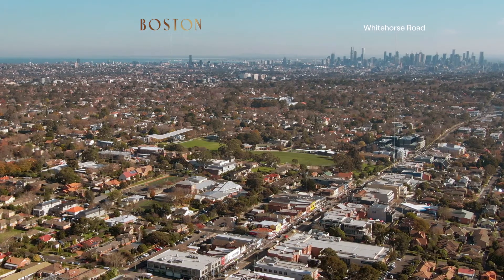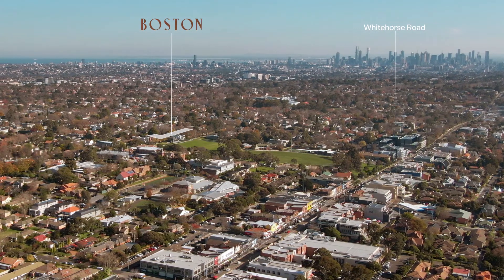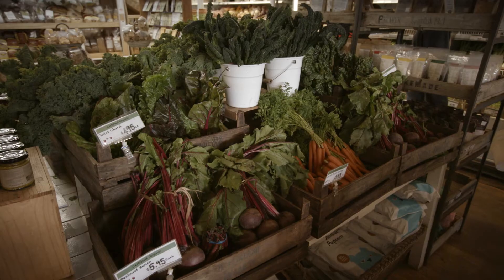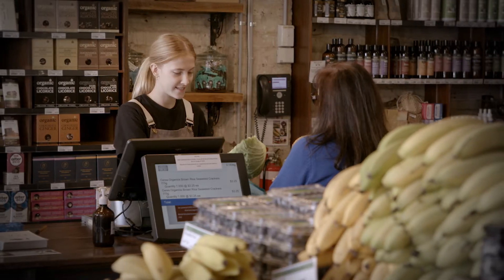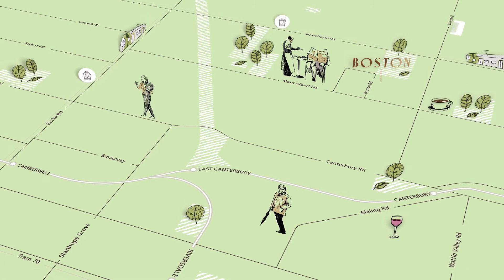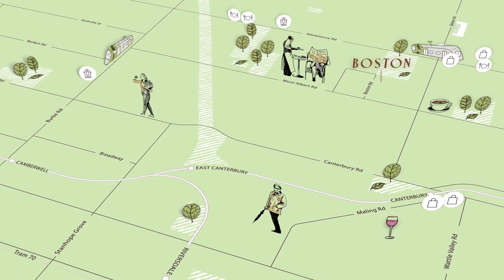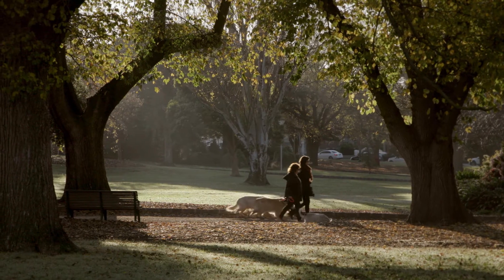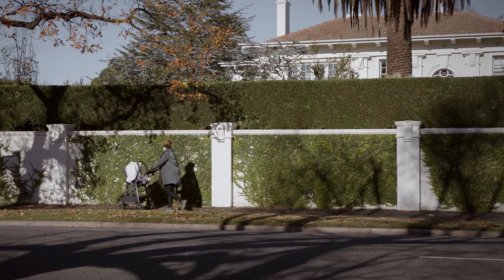That whole area is very family orientated — from catching up with neighbours at the cinemas to going to the supermarket which is run by a family, and lots of opportunity for beautiful walks where you are exploring different types of houses, parks, gardens and shops. It's a really lovely area.